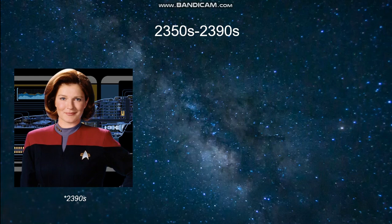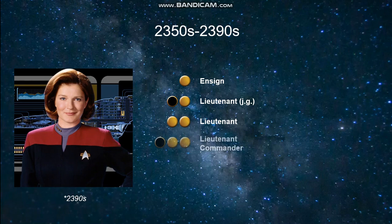Starting in approximately the 2350s, Starfleet overhauled their uniform styles again and introduced a system of ranks based on gold and black pips worn at the right collar of the uniforms. With slight variations, this system was maintained until the end of the 24th century. For an Ensign you have one gold pip; Lieutenant J.G. has one gold and one black; full Lieutenant has two gold pips; Lieutenant Commander has two gold with one black; Commander has three gold; and Captain has four gold pips.